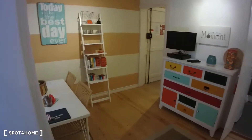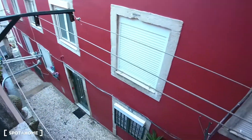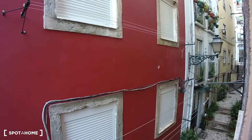Right behind me we have a window, and from here we can have a look at Alfama. As you can see, very peaceful, no cars passing by, old buildings — 100% Portuguese.